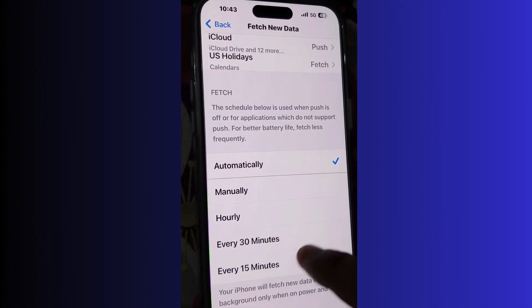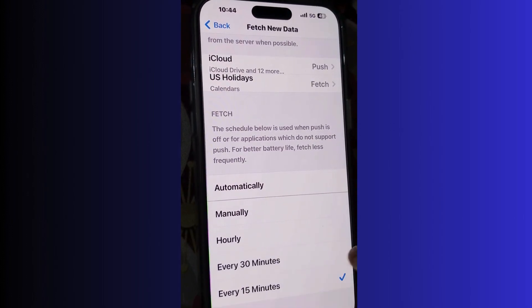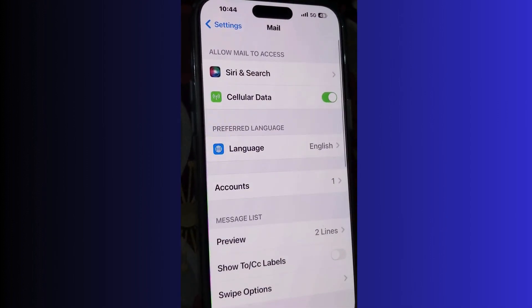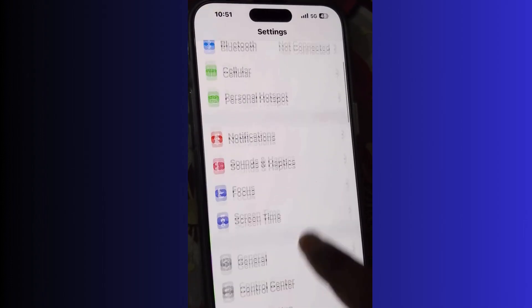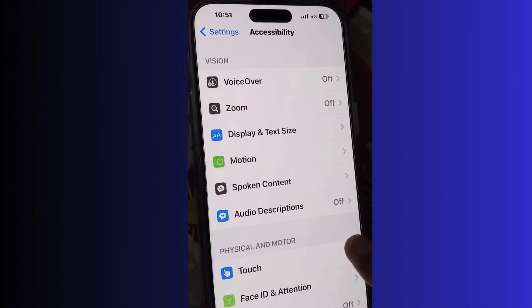After disabling push, choose a fetch time and set it to every 15 minutes.